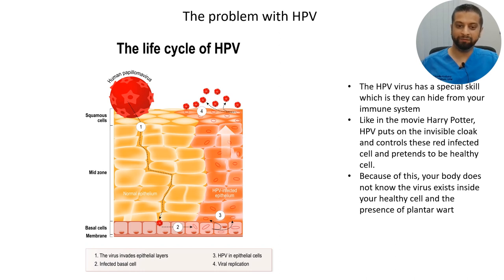The problem with HPV is that the virus has a special skill — it can hide from your immune system. Like in the movie Harry Potter, HPV puts on an invisible cloak and controls these infected cells, pretending to be healthy cells. Because of this, your body does not know the virus exists inside your healthy cells and is unaware of the presence of the plantar wart.